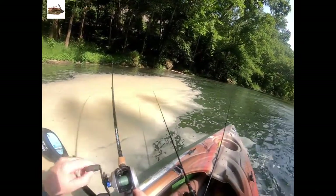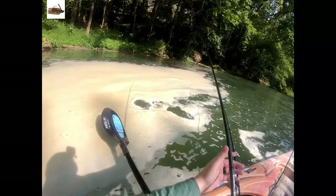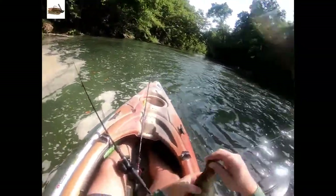Another fish — this one feels a bit better. This might be net-worthy. Nope, he's not. It's another goggle eye. They fight — they just got wider bodies, kind of fight hard. They are pretty fish, rock bass. Another little bitty rock bass.